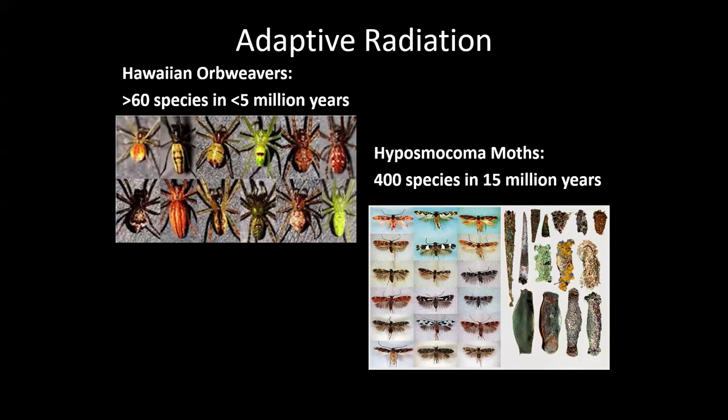There are a lot of things to be done, so that's kind of what happens with adaptive radiation. One spider species diversifies into 60 because they can't all do the same thing — there's pressure on them to learn different things, and through evolution they radiate into many different species in less than five million years. It's a process that happens really fast.